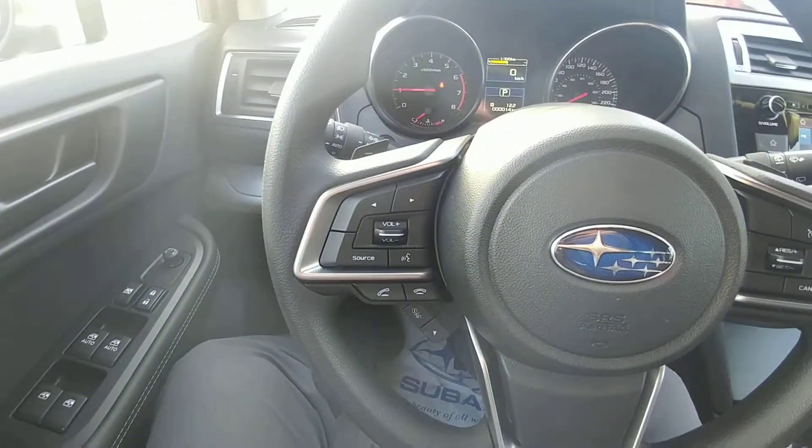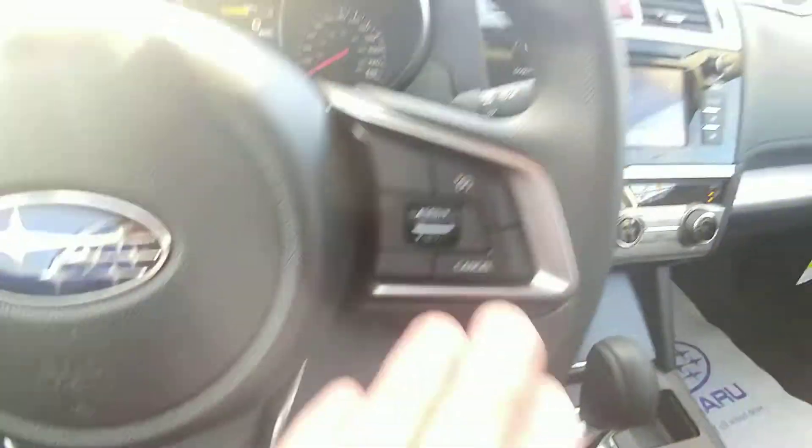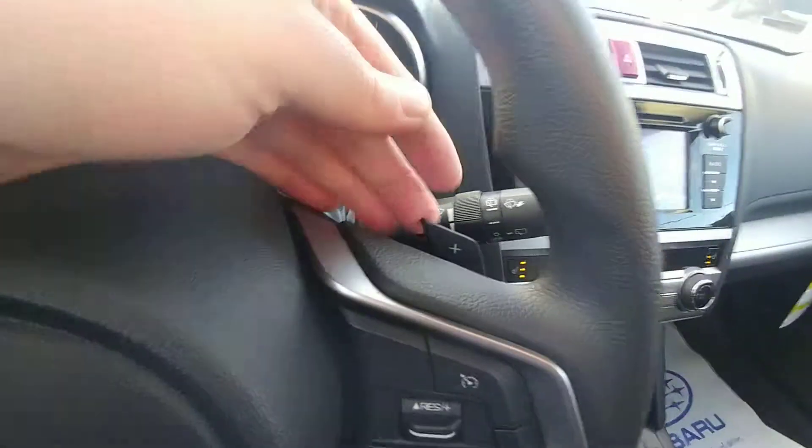Bluetooth and audio controls on the left-hand side of the steering wheel, so you can make and take calls, control the volume of calls and music. Cruise control right here. We also have the option to shift ourselves — we have paddle shifters for upshift and downshift.